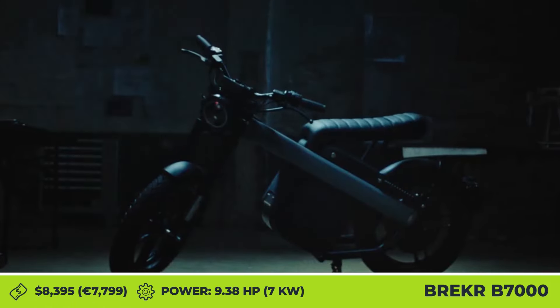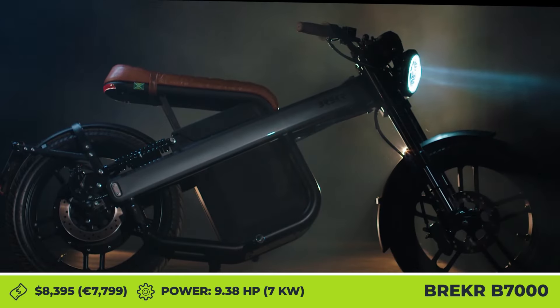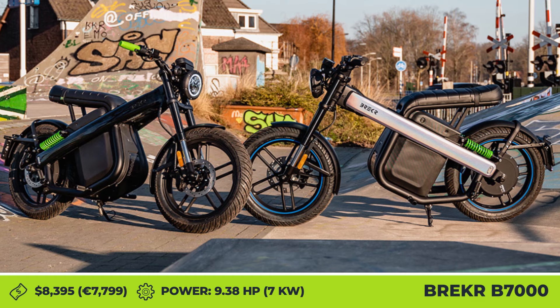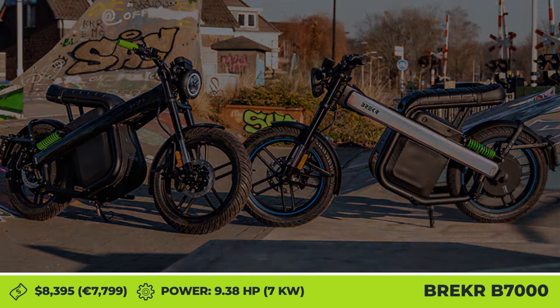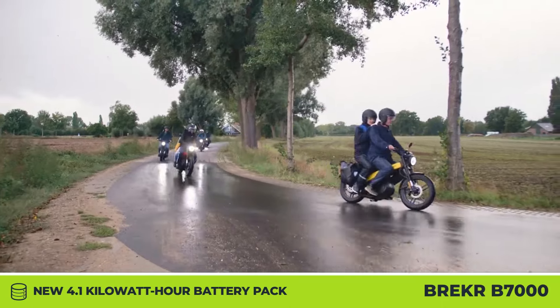Brekker Model B 7000. If you're one of those people who liked the looks of the Brekker Model B moped but criticized it for being too slow, then you would definitely like this news. For the upcoming model year, this Dutch e-mobility company is bringing a more potent version of their iconic e-moped.